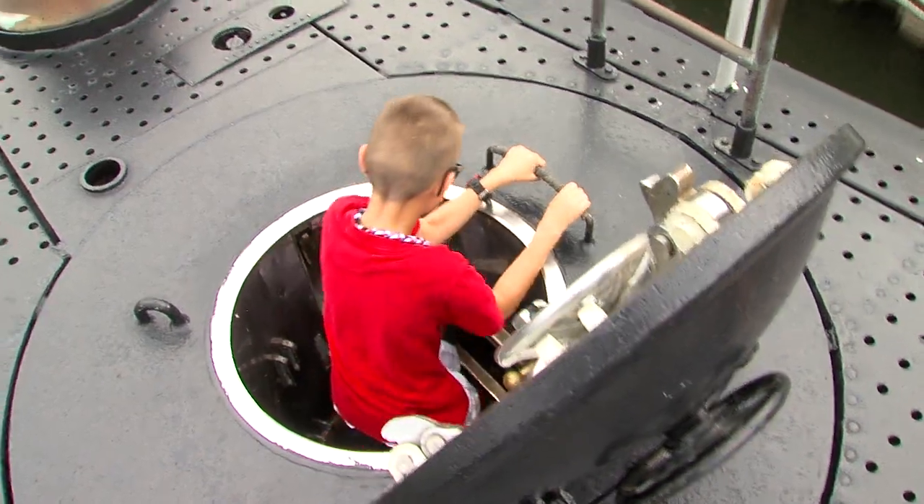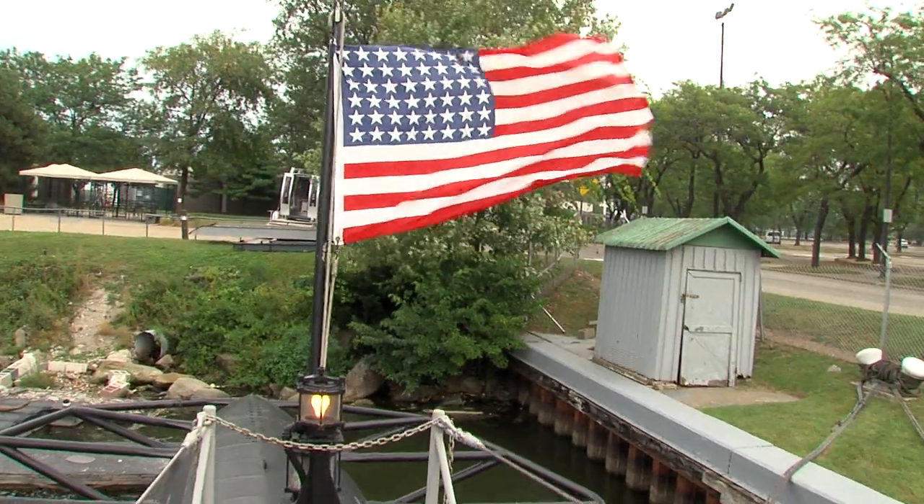The engines were built here in Cleveland. The steel is all Great Lakes steel. She's as close to a made-in-America as you can get.